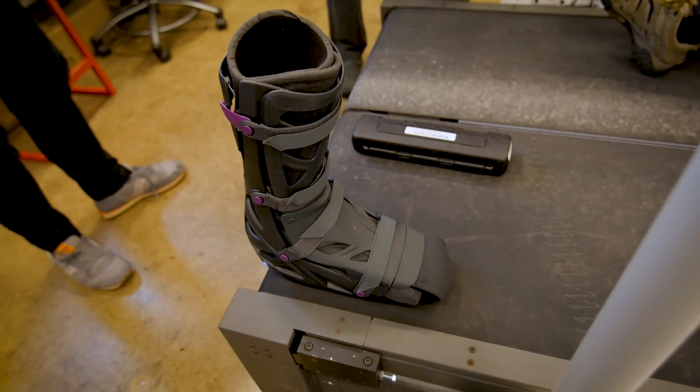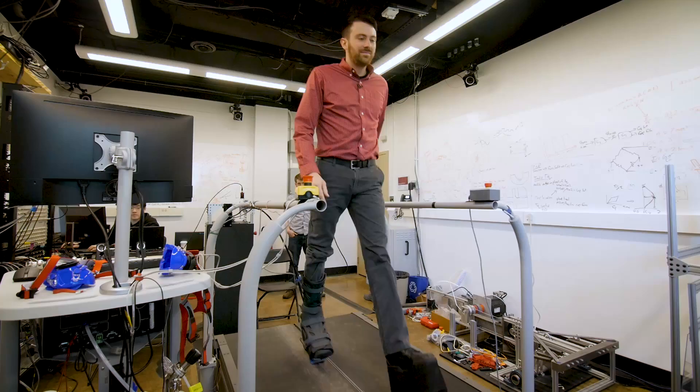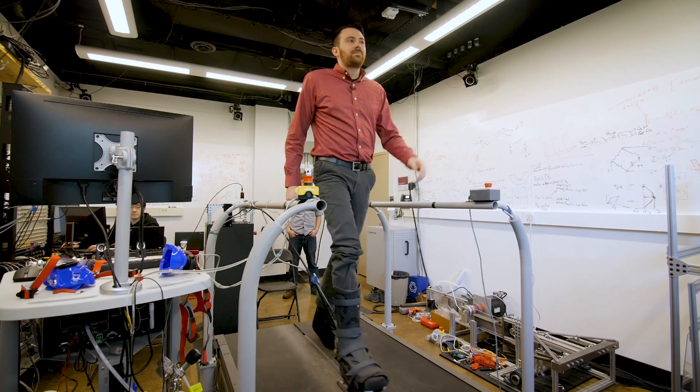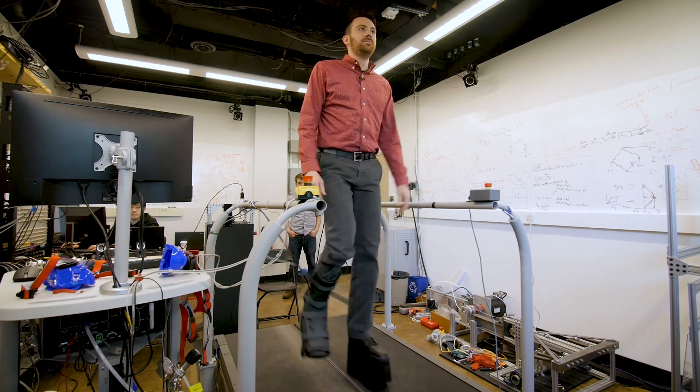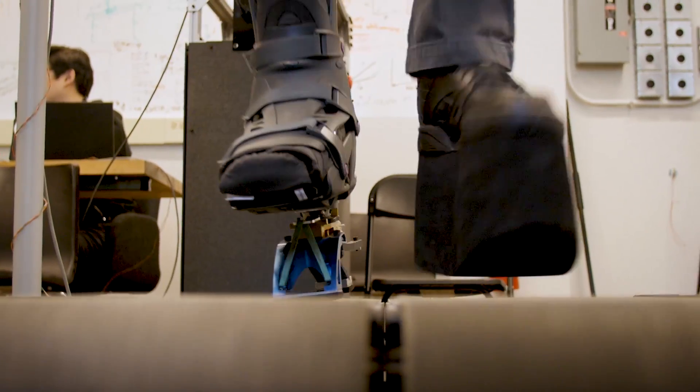I can't just put the prosthesis on as it's intended to be used, so I wear this immobilization boot — normally used to help heal ankle fractures — and I mount the prosthesis underneath there. We've found this very useful for pilot testing and messing around in the lab. But we discovered through a series of experiments that the outcomes of studies conducted on non-amputees wearing these boots can be very different than a study conducted with an amputee.